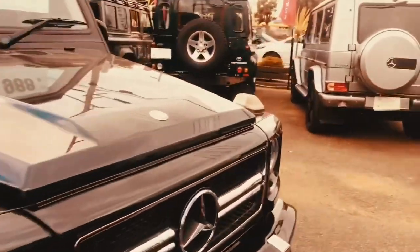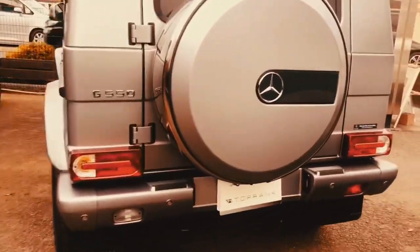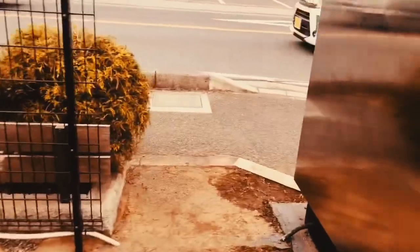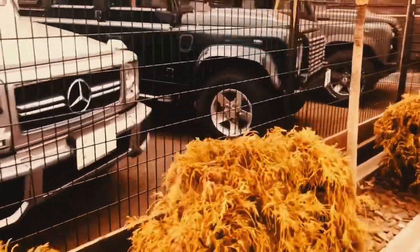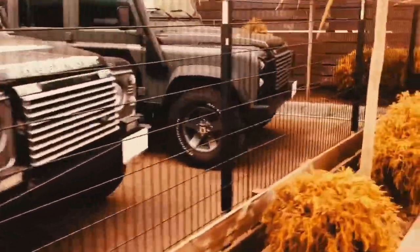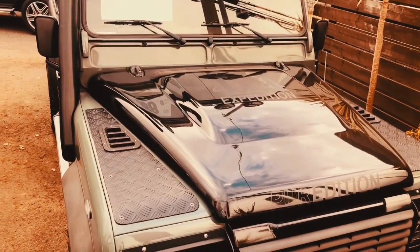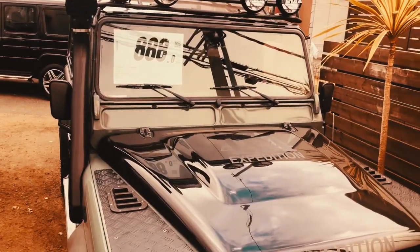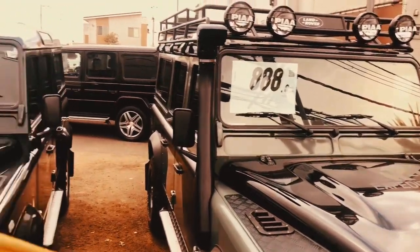Price nila natin makikita — price tag nila rito — from 4 million pesos to 5 million pesos. But what I really like, my choice is this: the Pure Edition. Gwapong-gwapo — Land Rover Pure Edition. Nasa 4.5 million pesos po siya.